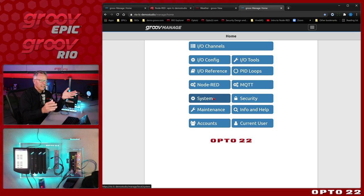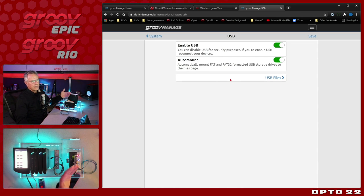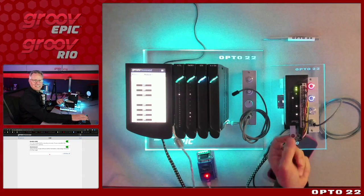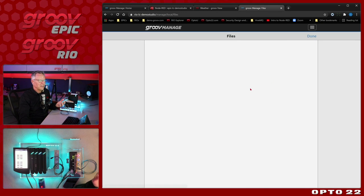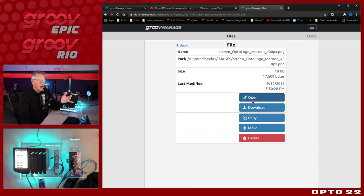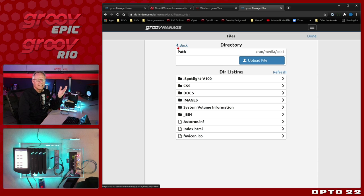The big difference, of course, is the IO channels at the top. Accounts and Security are very similar. The difference in System is that you only have one network interface — two ports but they're switched, so one IP address. We still support VPN and Wi-Fi, including USB configurations for that. I do have USB enabled — I've got a little USB key in there for data logging. From within this interface I can actually view all the files on that USB card, move files, download them to my local PC, upload files, and do anything. I also have local storage on the device.